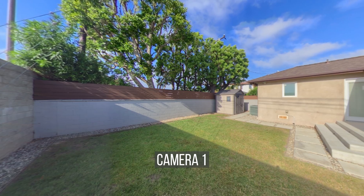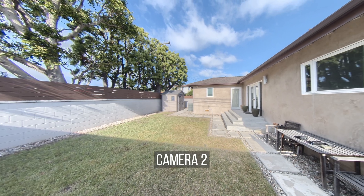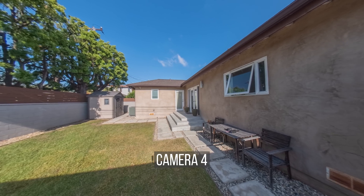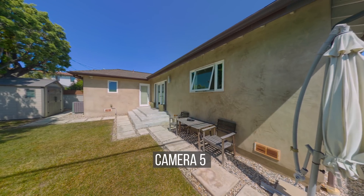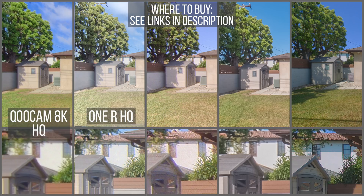Here are the cameras with the highest scores — all of them are very good choices for virtual tours. To keep this final comparison fair, I won't show the names until after you've made your choice. Let me know in the comments which one you chose. Thanks for watching and I'll see you in 360.